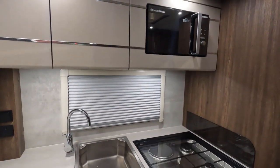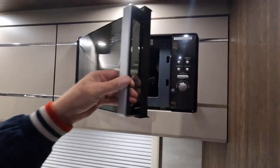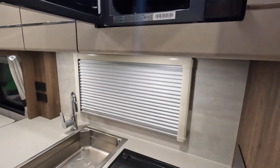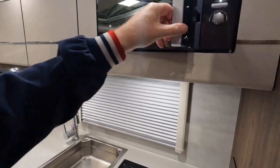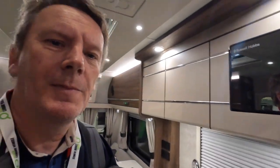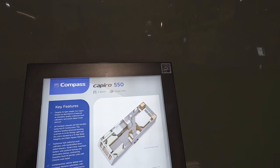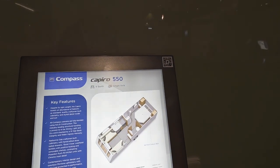Microwave above the cooker — that always makes me a bit nervous taking stuff out. Maybe get one of those IKEA chopping boards that everyone was crazy about a little while ago — might protect you if something falls out of the microwave. So: single-axle, four-berth, Capiro 550.